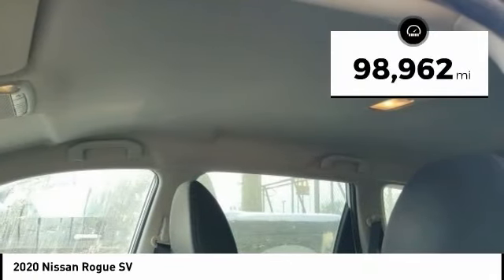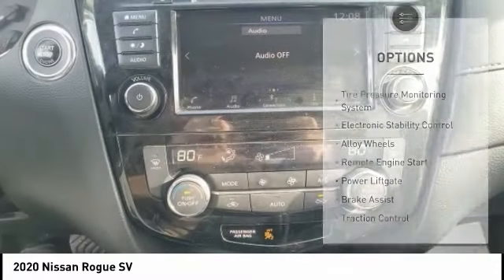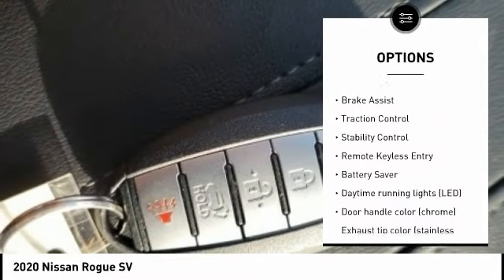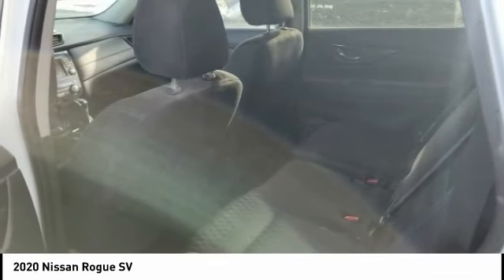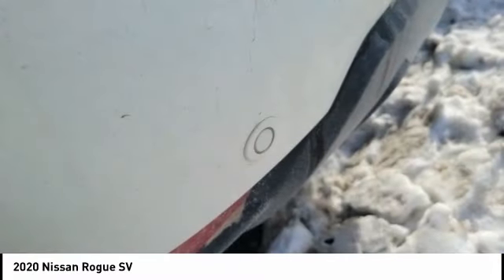This vehicle has less than 100,000 miles. Here are some of this vehicle's great options: tire pressure monitoring system, electronic stability control, alloy wheels, remote engine start, power liftgate, brake assist, traction control, stability control, remote keyless entry, battery saver. Come take a test drive today.